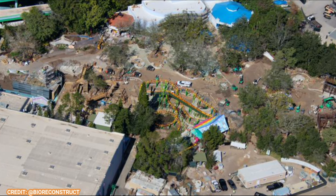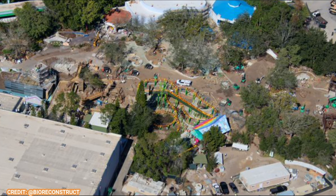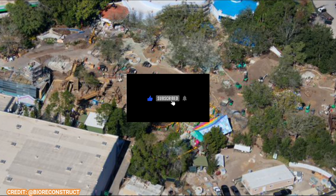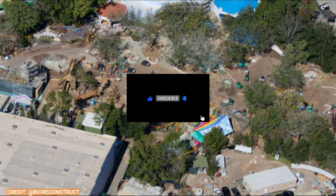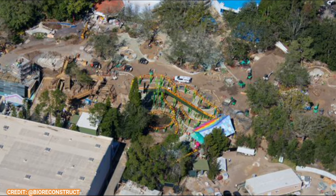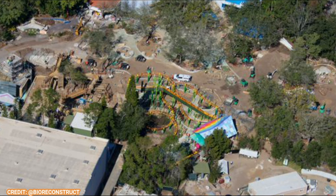This is the DreamWorks project and we're getting another update on this. We should have an opening date announced pretty soon, I think, because it's supposed to open this year — preferably this summer — and it's already February. Hopefully soon we'll get an opening date for this new land. Here's a nice aerial shot, and you can see things are progressing quite nicely.